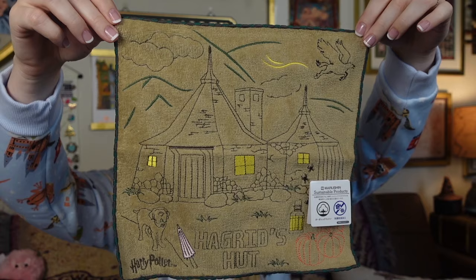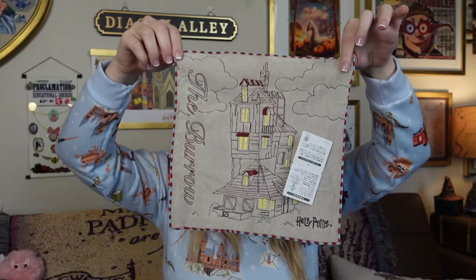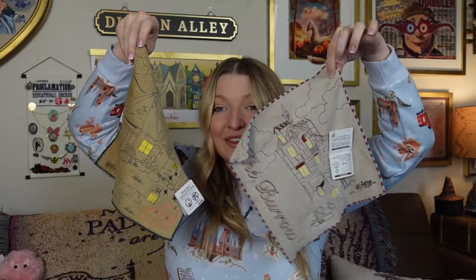I grabbed a couple of wash rags. It's really common in Japan to use a wash rag to dry your hands — your very own that you carry around versus wasting paper. They did have some Harry Potter ones so I grabbed these two. This one is the Hagrid's Hut one — it says Hagrid's Hut on the bottom, you've got Fang, you've got his pink umbrella. And the other one I got was of the Burrow. Those are the two little wash rags I grabbed.